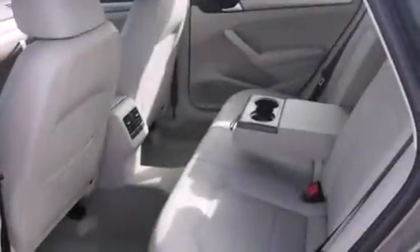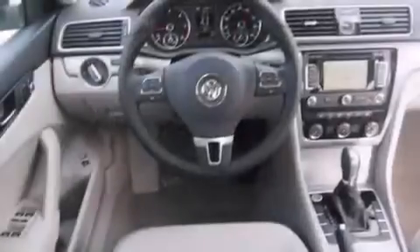All of the following features are included: cruise control, full power accessories, traction control, and air conditioning.